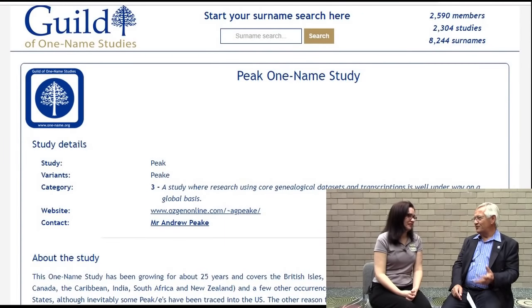The Guild gives you a free web page — we call it a profile page. You can put text and pictures on there, maybe a link to your website if you have one. If you don't have one, the Guild will give you one. We have well over 200 studies with websites on the Guild-maintained website right now.